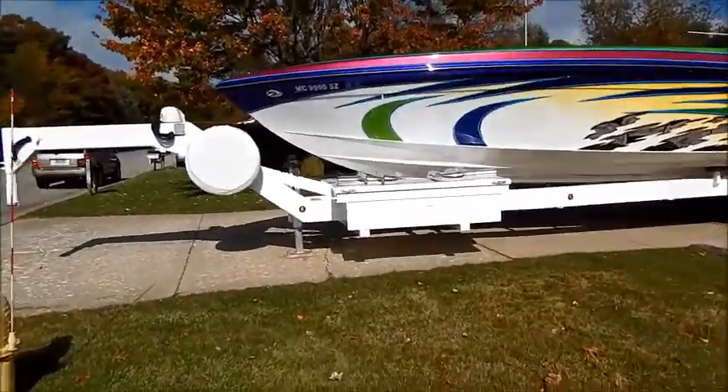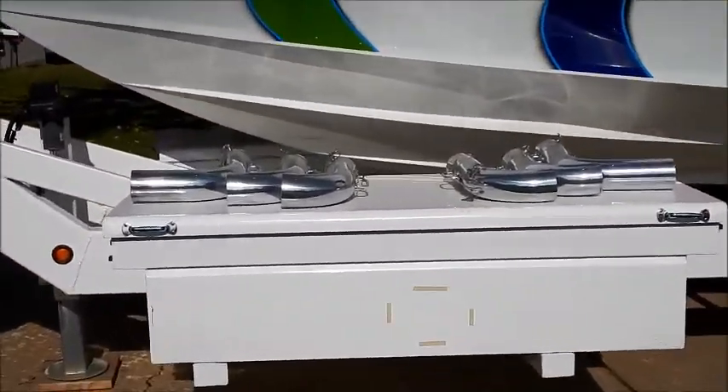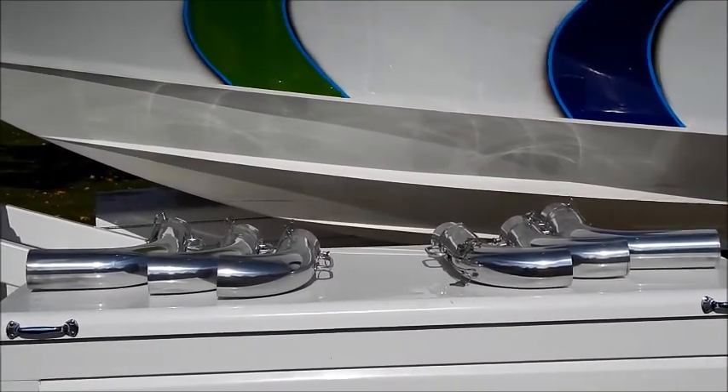The pipes you see on the box are exhaust tips that were made for the boat. They attach onto the transom exhaust in case you're on an inland lake where there are noise restrictions.